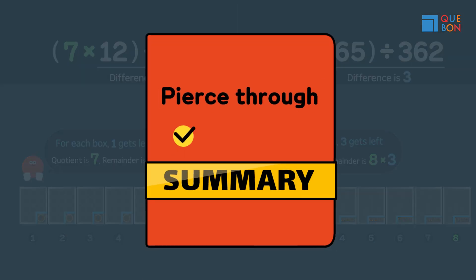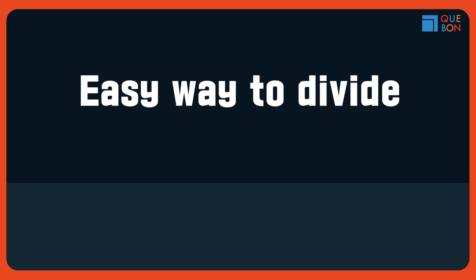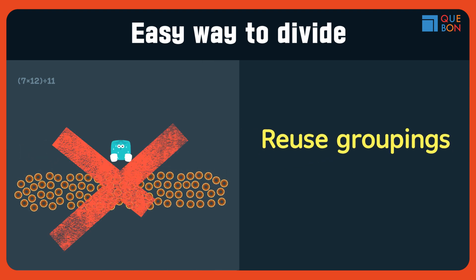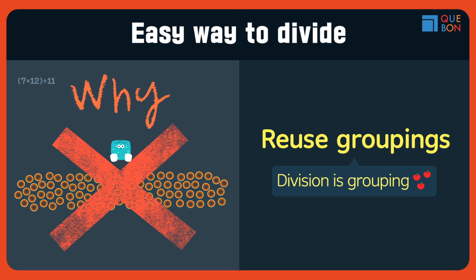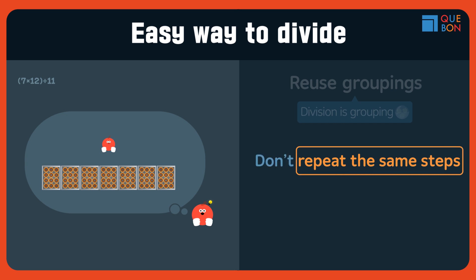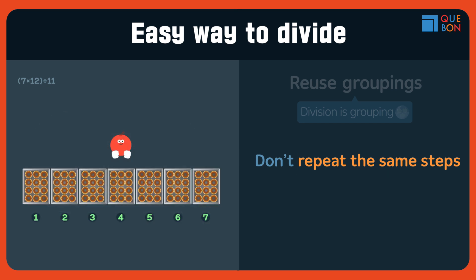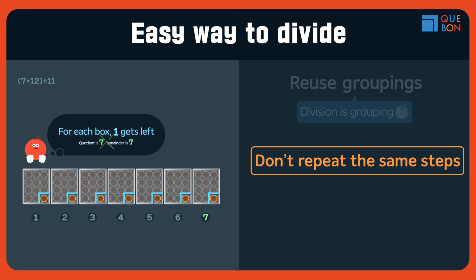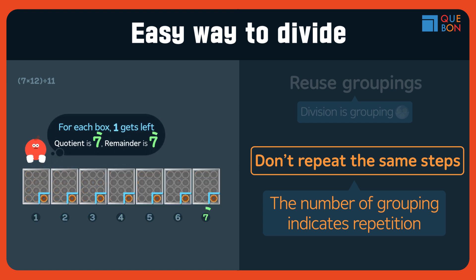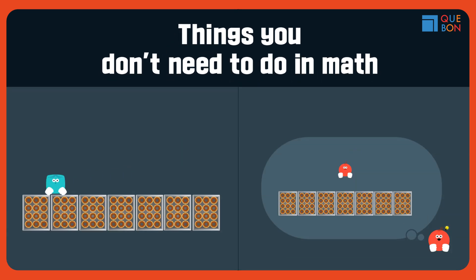Summary time! How do you divide quickly? Reuse the already grouped things — don't break it all up! Why? Because division is grouping! Don't repeat the same steps; do it all in one step! When solving math problems, you should not do unnecessary things like repeating steps or breaking up what's already grouped for you. Don't waste your time!